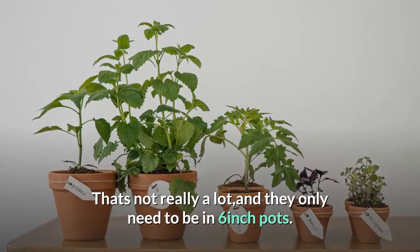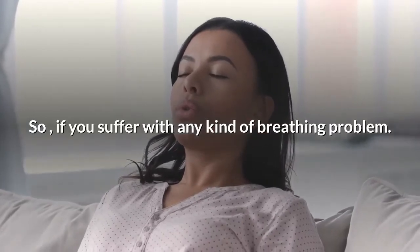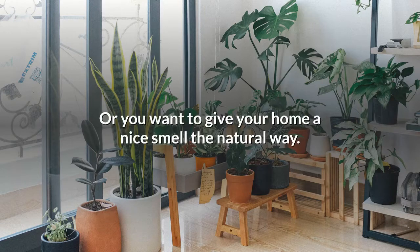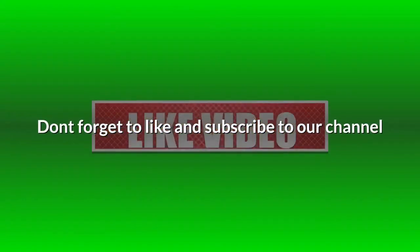That's not really a lot, and they only need to be in six-inch pots. So if you suffer with any kind of breathing problem, or you want to give your home a nice smell the natural way, go ahead and brighten up the room and feel a whole lot healthier. Don't forget to like and subscribe to our channel.